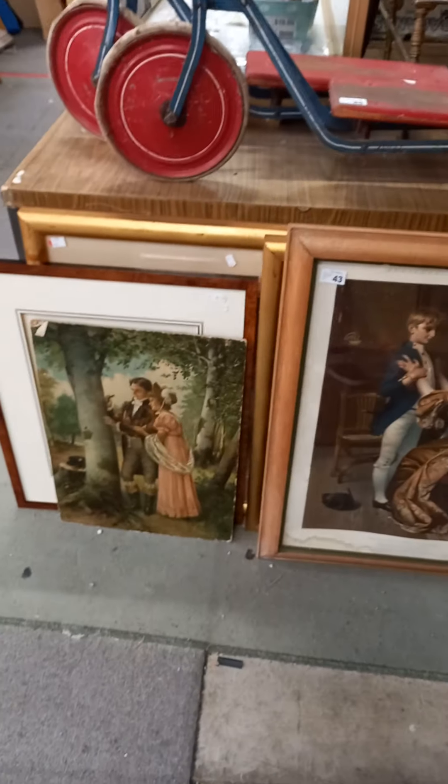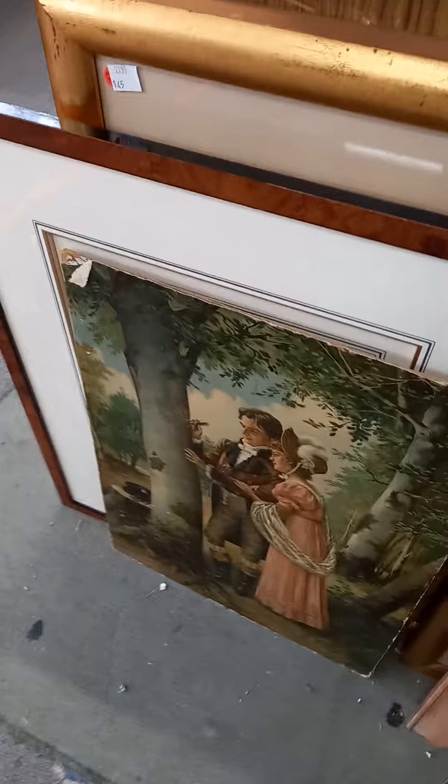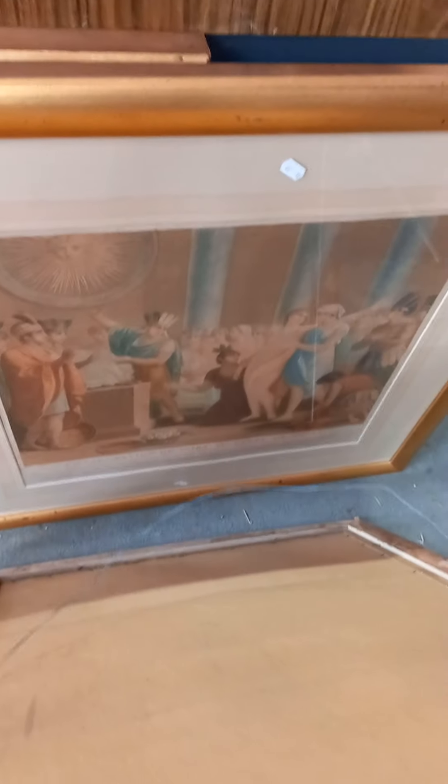Group lots of pictures. These are all nice sort of Victorian ones — Pears print, chromolitho. Nice pair of old sort of Belgian engravings or something as well. Another big group lot of pictures and prints and paintings.